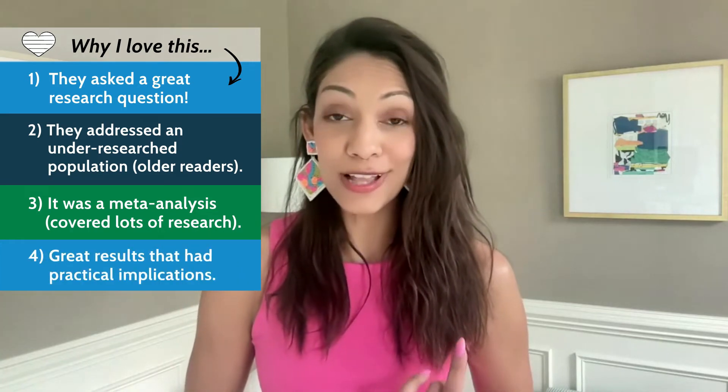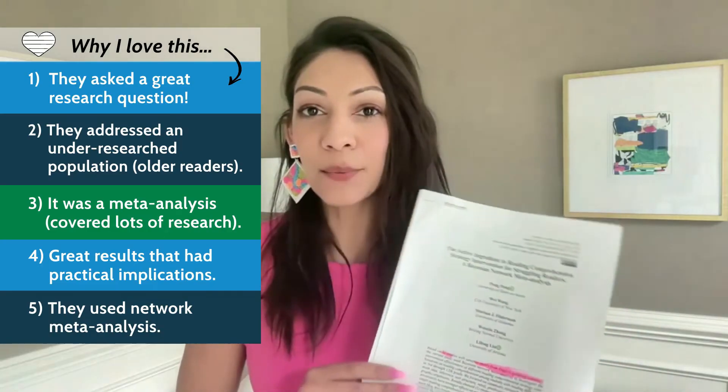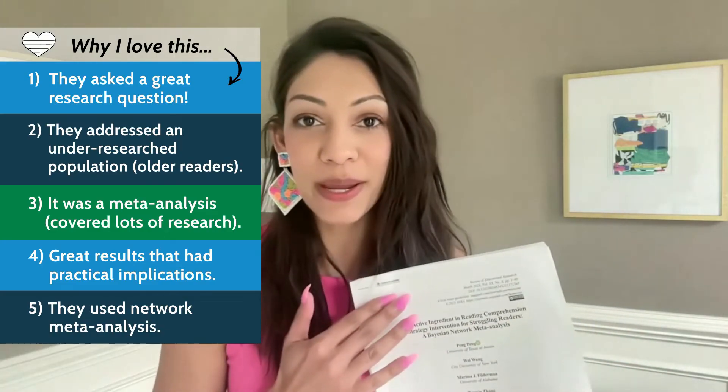Fourth, it had great practical classroom results that we'll get to in a second that you can immediately apply as a teacher. And fifth, it used a special type of meta-analysis. That's how I knew it was love at first sight when I saw network meta-analysis in the title of this paper.